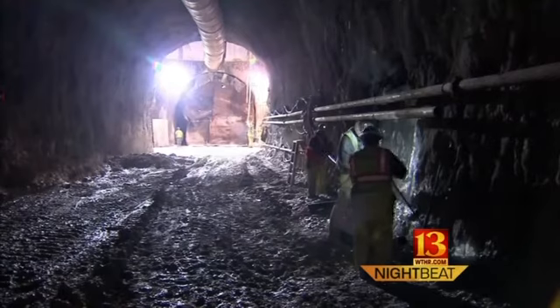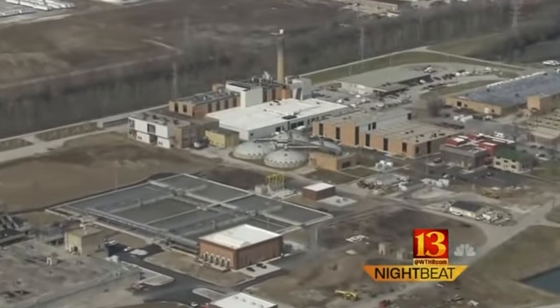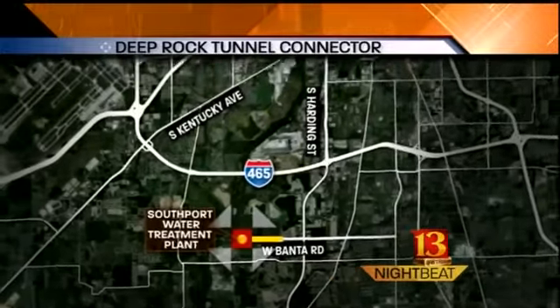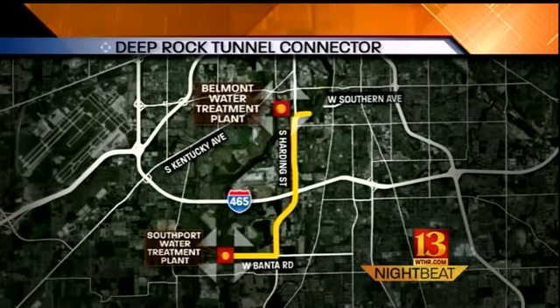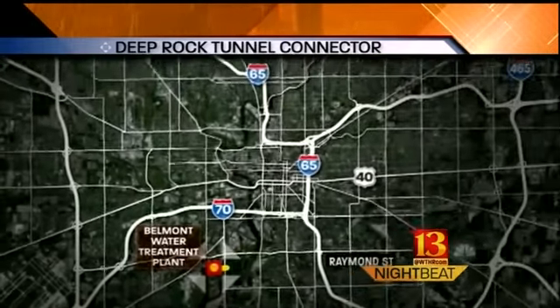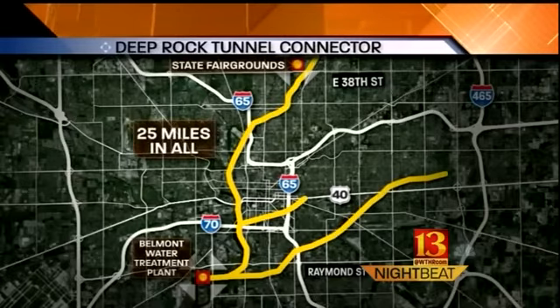The idea is to build a massive tunnel system to hold the sewage until water treatment plants can handle it. We're creating more or less a bathtub for the whole county — for the center part of the county that has a combined sewer. That bathtub begins here, near the Southport Water Treatment Plant. The first phase will run east, then north, connecting with the Belmont Plant between Harding and Kentucky on the south side — seven and a half miles in all. Eventually it will run all the way to the state fairgrounds, with at least three more tunnels feeding into it, 25 miles in all.